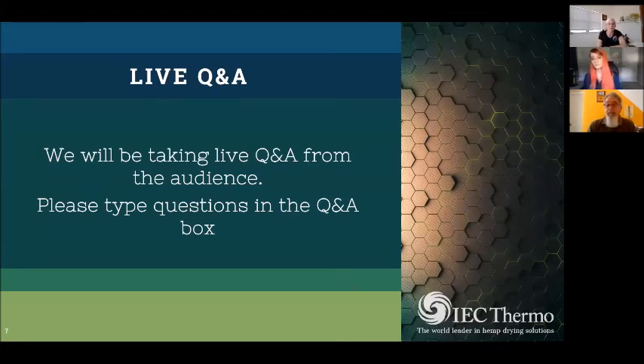Laverne, who owns an IEC dryer and appeared in one of our previous webinars — you can check it out on YouTube — adds: it helps to monitor input and output biomass condition against specific temperature and airflow parameters. There's incredible flexibility with PLC parameters.